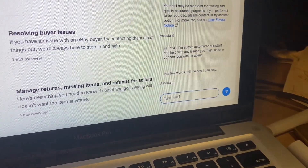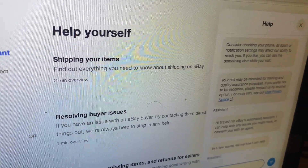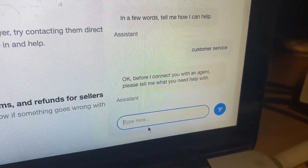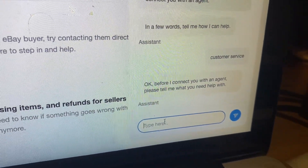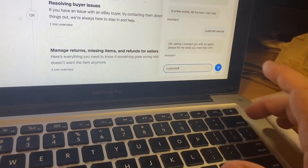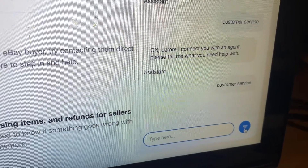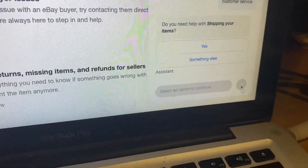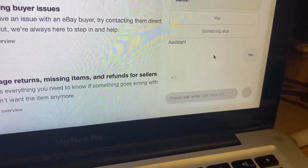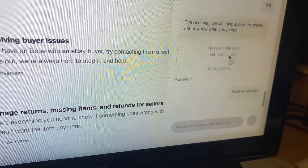What you're going to do is type in 'customer service.' It'll respond, and then click on that. It'll ask you what you need help with — just put 'customer service' again, or you can type something else. Sometimes you can put something else and it'll say 'Have us contact you.' There it is — Have Us Call You. Estimated one minute. Boom. That's what I want.